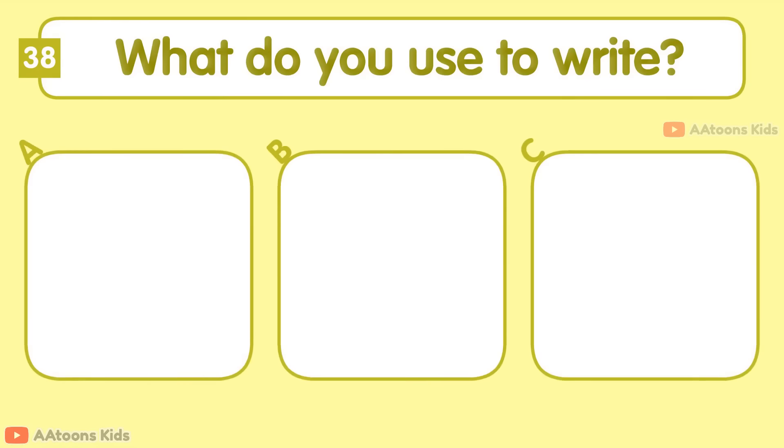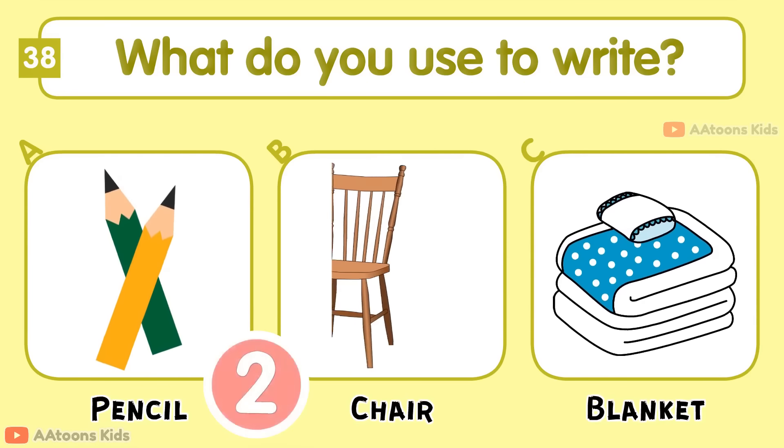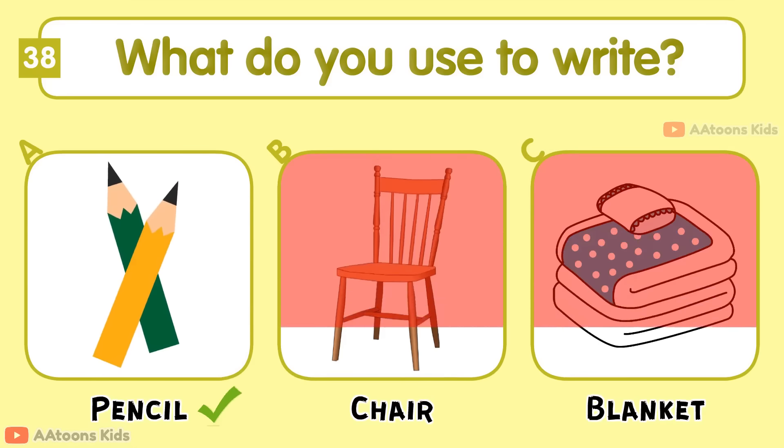What do you use to write? Pencil, Pencil, or Blanket? Pencil.